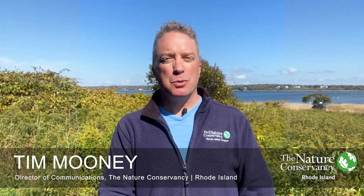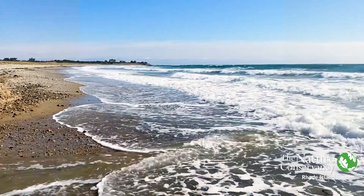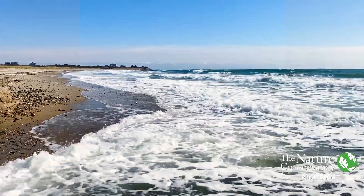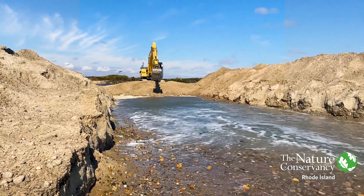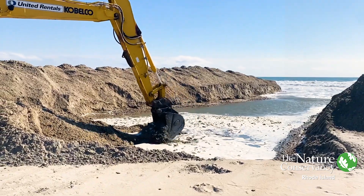With The Nature Conservancy, I'm at the Goosewing Beach Preserve in Little Compton, Rhode Island, and today is one of my favorite days of the year. Today is the day where we reconnect Quicksand Pond with the Atlantic Ocean by digging a trench right across Goosewing Beach.